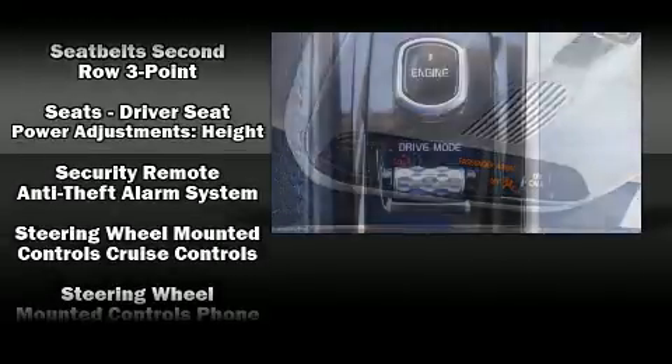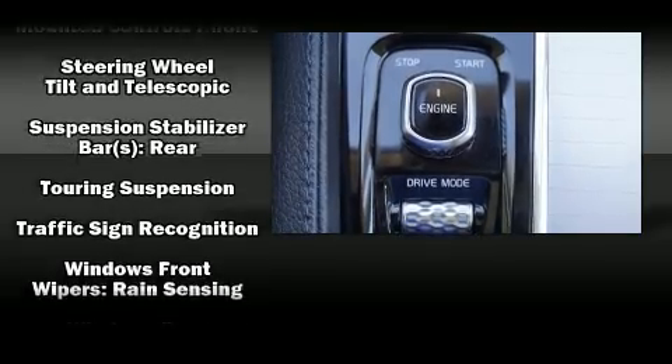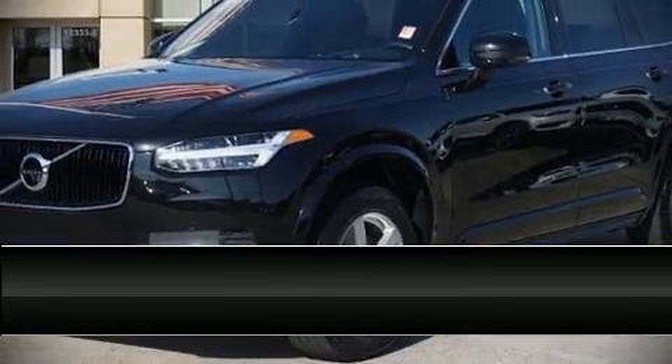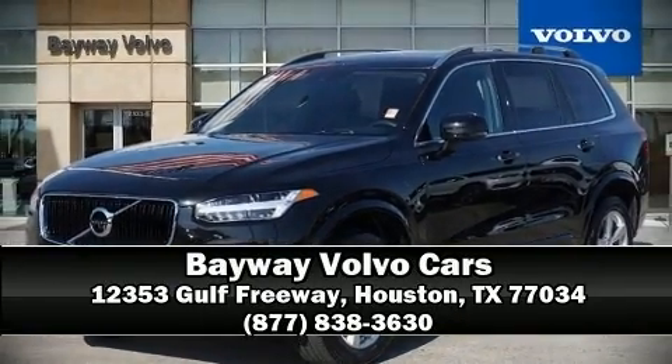This vehicle has achieved certified pre-owned status by passing Volvo's comprehensive certification process, including a comprehensive 130-point inspection. Stop by our dealership or give us a call for more information.